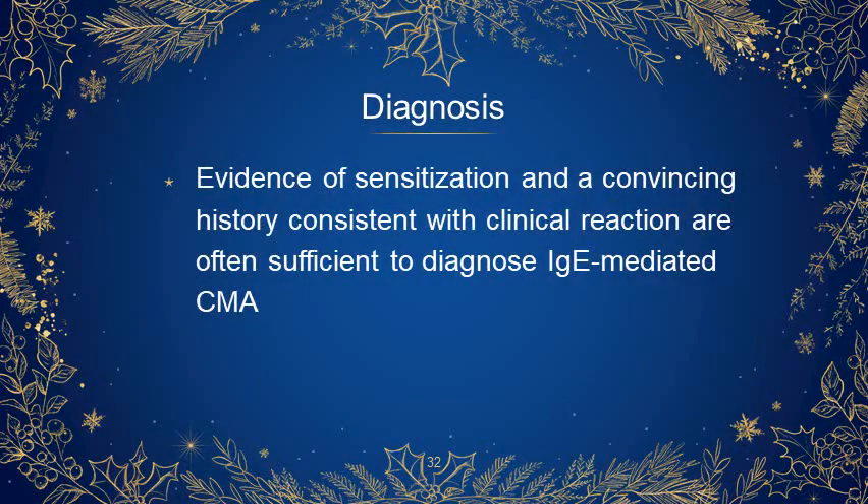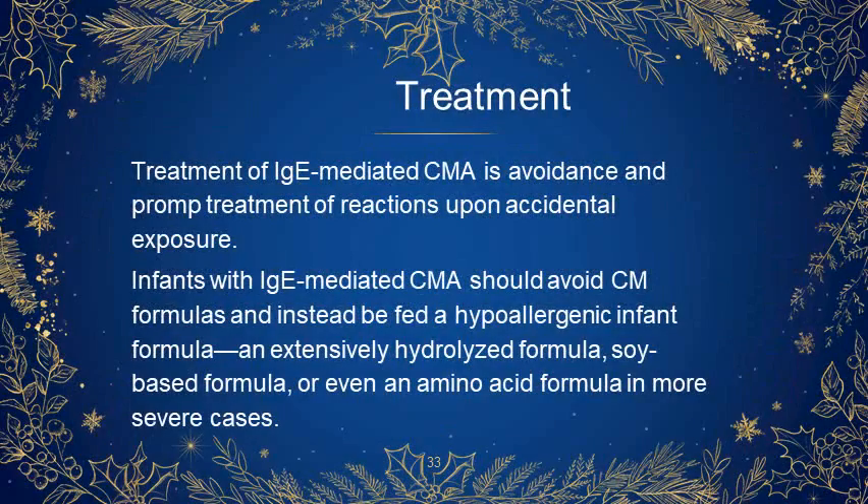How to diagnose: evidence of sensitization and a convincing history consistent with a clinical reaction are often sufficient to diagnose IgE-mediated cow's milk allergy. Management is avoidance and prompt treatment of reactions upon accidental exposure. Infants with IgE-mediated cow's milk allergy should avoid cow's milk formulas and instead be fed a hypoallergenic infant formula, an extensively hydrolyzed formula, a soy-based formula, or even an amino acid formula in more severe cases.